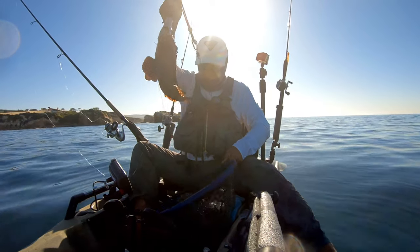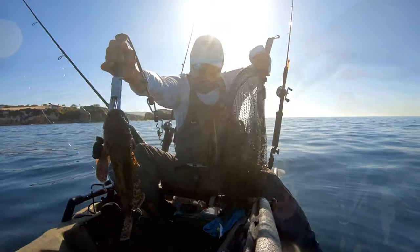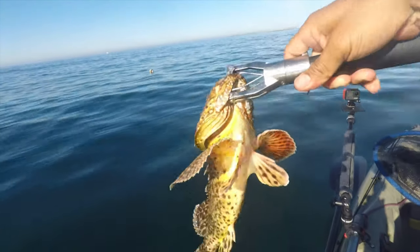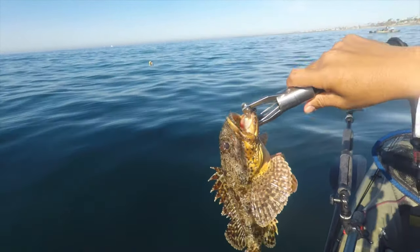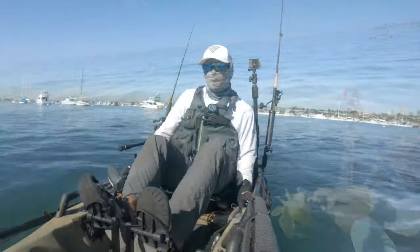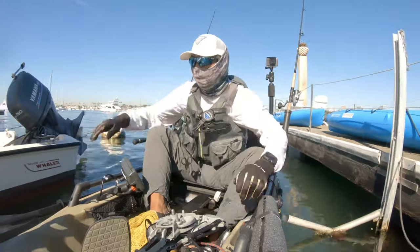If you're fishing for sculpin, it's open season year-round and their meat is supposed to be really good. Here's a better look at him — he was a definite keeper, but I just let him go. I didn't want to risk getting poked by one of his spines.